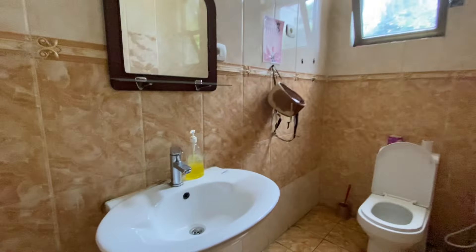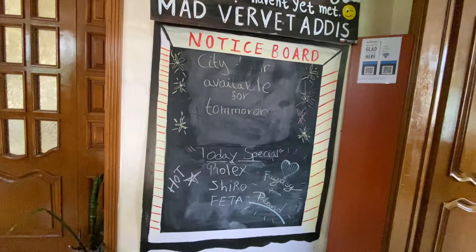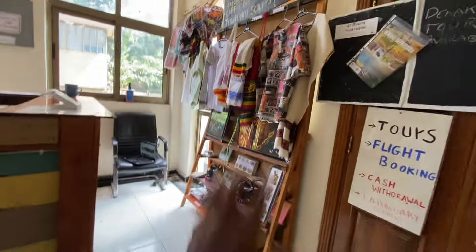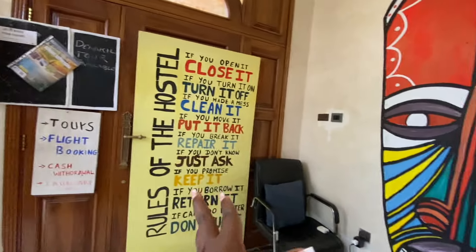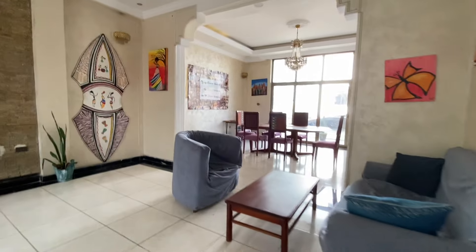When you come in, this is the shared shower room and bathroom for everyone — visitors and residents alike. It looks nice, with a mirror and storage for your tissues and essentials. At reception they welcome you, give you the rules, and show you the menu if you want food. They can also book tours, flights, and do cash withdrawals — the hostel is very convenient.